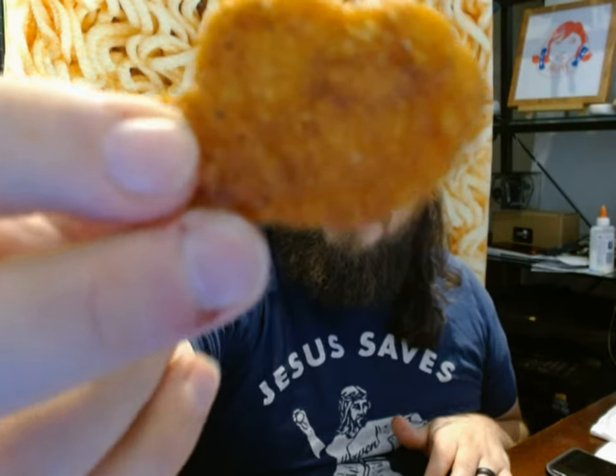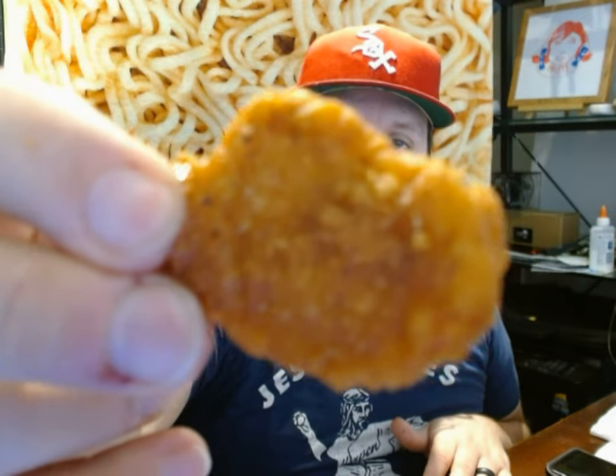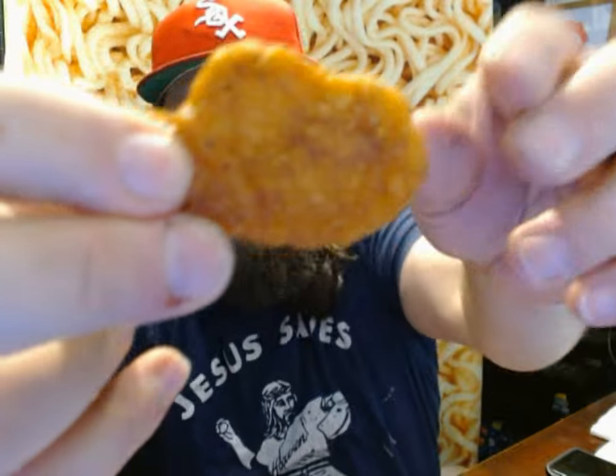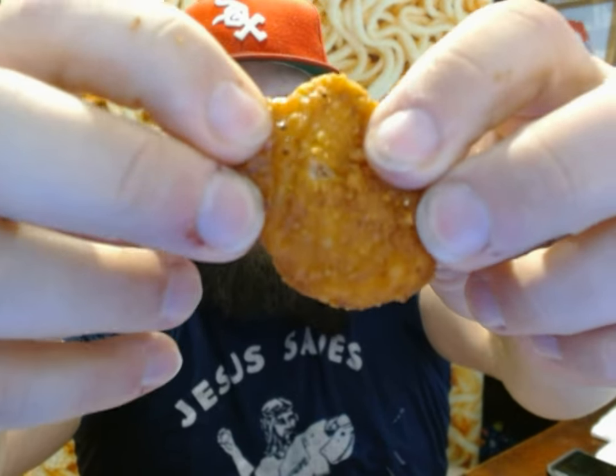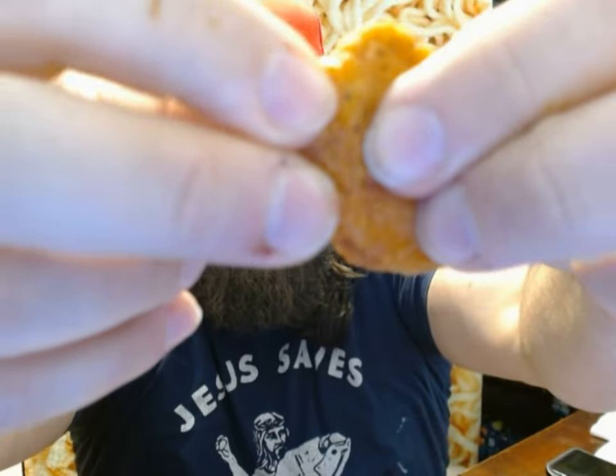If you squeeze it — I don't know if this is going to come out on camera — you can see just a little bit of moisture coming out of there. Whatever the glaze is, it's like seeped into the breading and it's almost made the whole thing more moist.